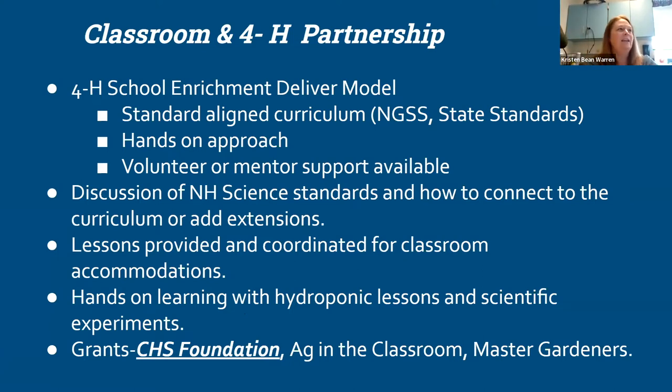I was lucky enough that Kristin and I have a great relationship inside and outside of school, which was wonderful as far as this partnership goes. She was crazy enough to jump on the train when I came to her with this idea. I work in the world of out-of-school-time education. For those not familiar, 4-H has a school enrichment delivery model.